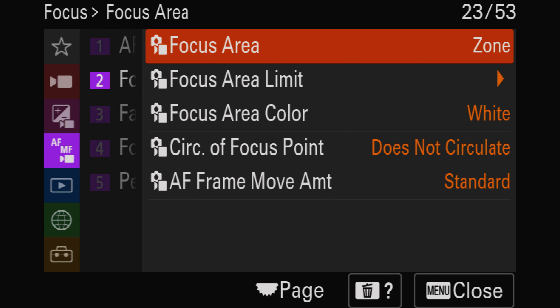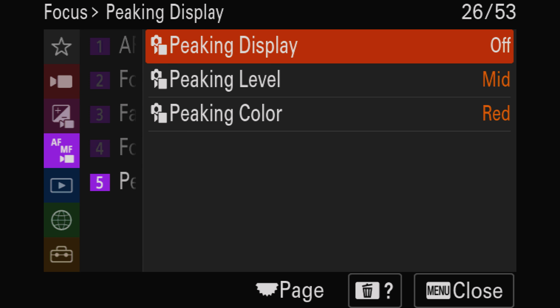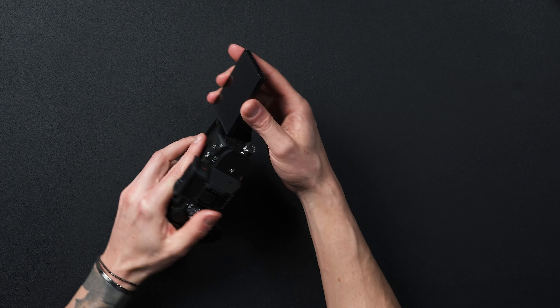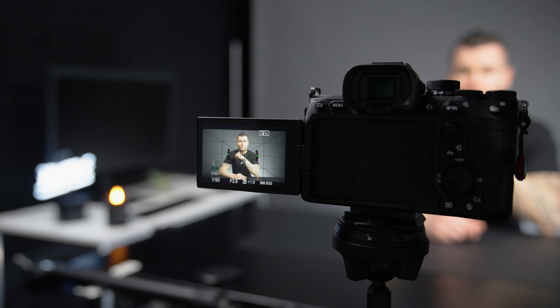The updated menu system — when I first switched from the a7 III to the a7S III, one of the most noticeable quality-of-life features was the new menu system, which is also in the a7IV. A fully articulating flip-out screen is also critical for any type of vlogging or self-shooting, and it's really nice to have — especially when combined with touch tracking for autofocus.